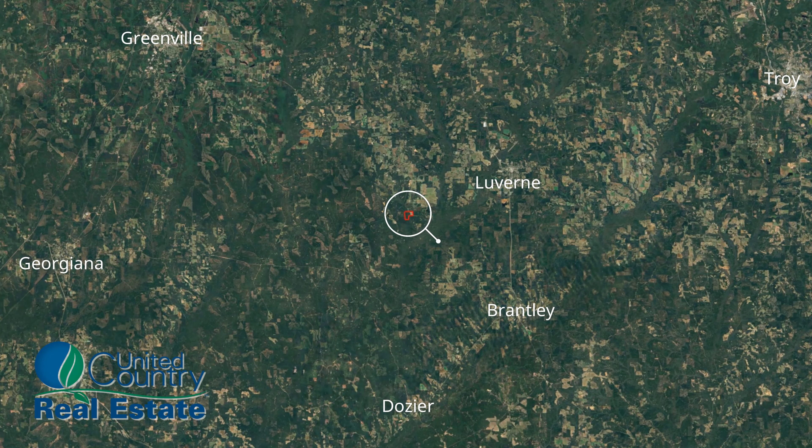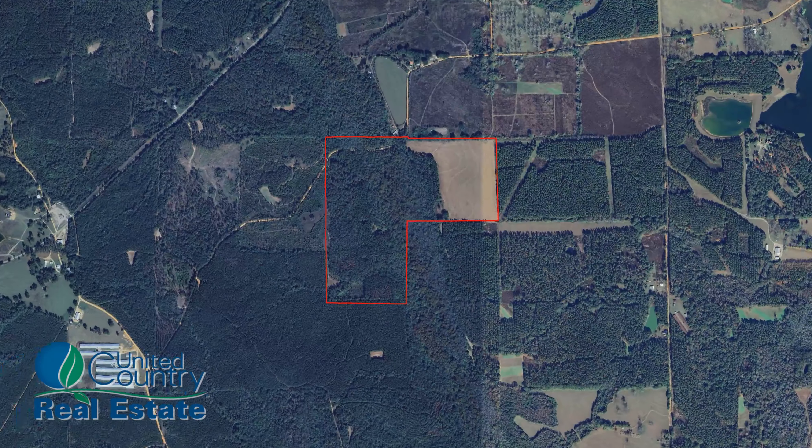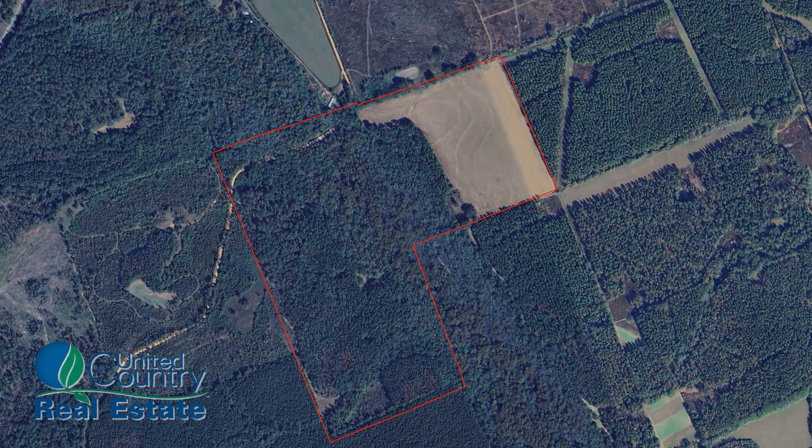Despite its rural setting, it enjoys close proximity to vibrant cities and quaint towns. Covering approximately 120 acres, this sprawling estate is a sanctuary for outdoor enthusiasts and nature lovers alike.